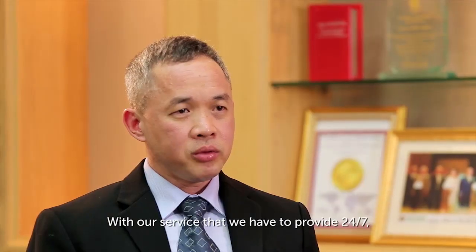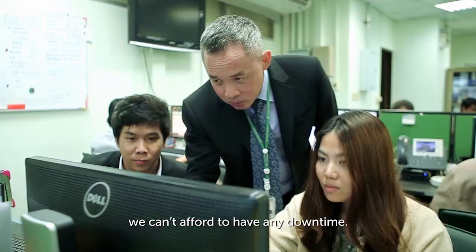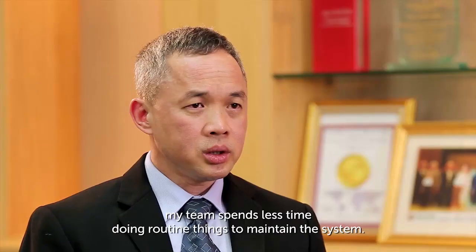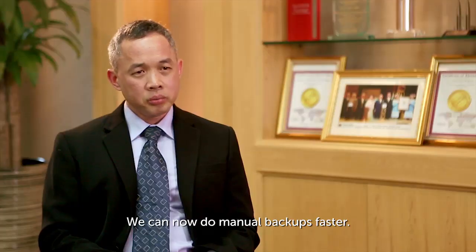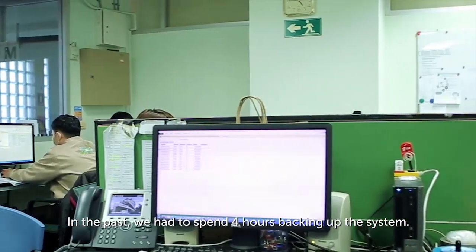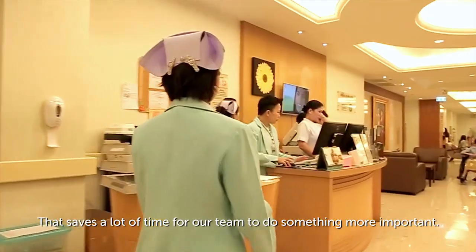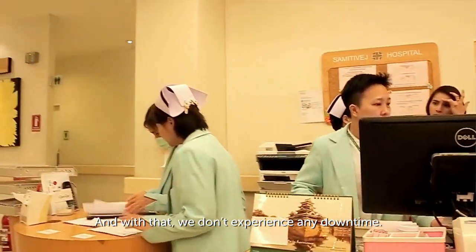With our service that we have to provide 24/7, we can't afford any downtime. With help from Dell, my team now spends less time doing routine maintenance on the system. We can now do manual backups much faster — in the past we had to spend about 4 hours backing up the system, and now we can finish it in 45 minutes. That saves a lot of time for our team to do more important things, and we don't experience any downtime.